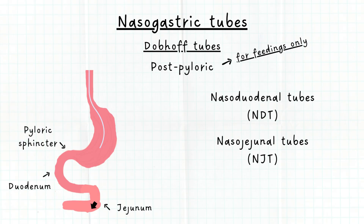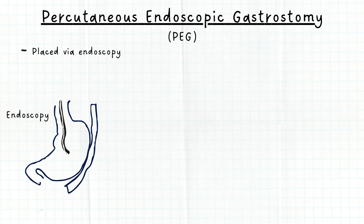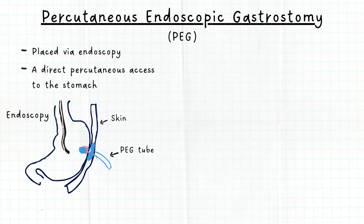That concludes nasogastric tubes, which are for short-term use. If a patient requires long-term enteral nutrition support, a percutaneous endoscopic gastrostomy may be placed. PEG tubes are placed via an endoscopy and a small incision, called a stoma, that is made in the stomach through the skin. The feeding tube is secured and comes out of the stoma, providing direct percutaneous access to the stomach.